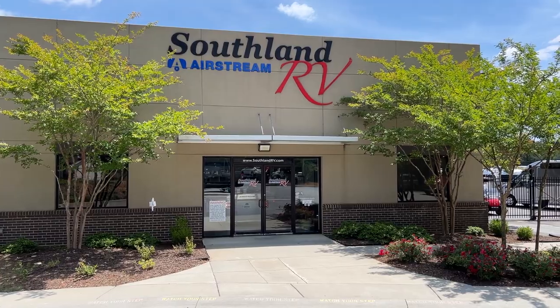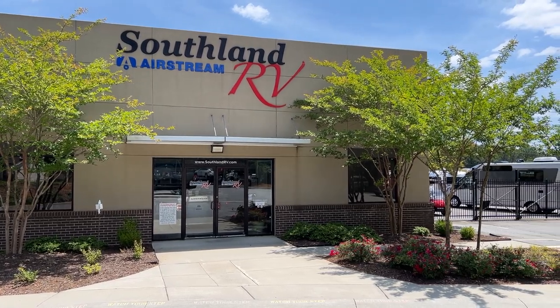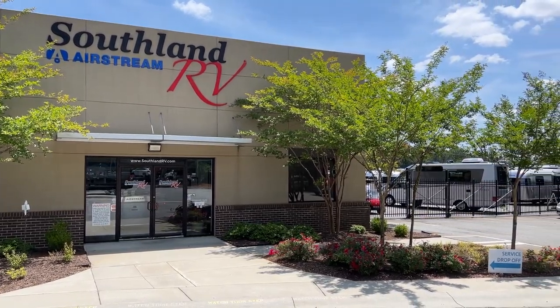Well there you go — three quick tours of three really cool campers, some awesome travel trailers here at Southland RV. If you're interested in them, check them out — go to Southland RV online, I think it's southlandrv.com. They've got some awesome stuff here. Appreciate you hanging around watching the video, and I'll see you next time on Runaway Roses.